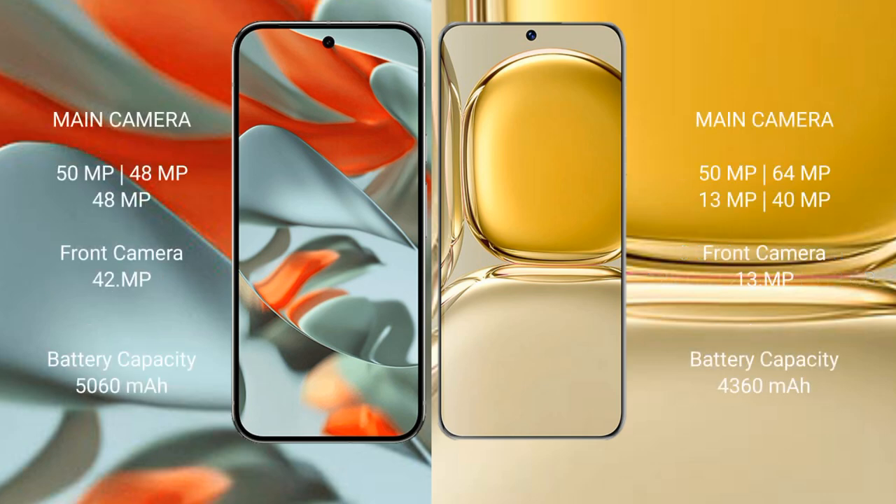Google Pixel 9 Pro XL features a rear triple camera setup: 50MP plus 48MP plus 48MP, and a 42MP front camera. Huawei P50 Pro features a rear quad camera setup: 50MP plus 64MP plus 13MP plus 40MP, and a 13MP front camera.